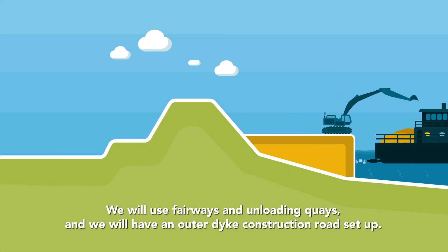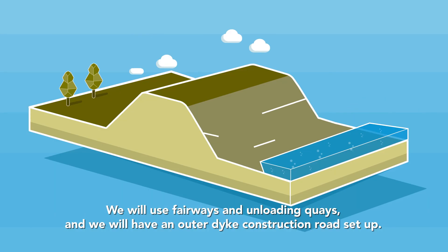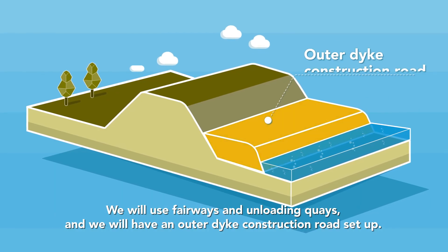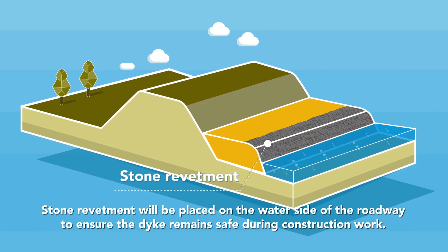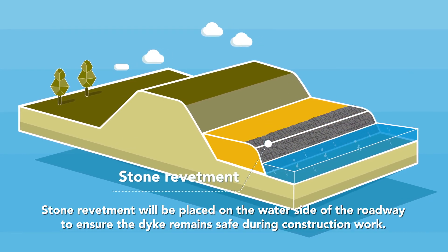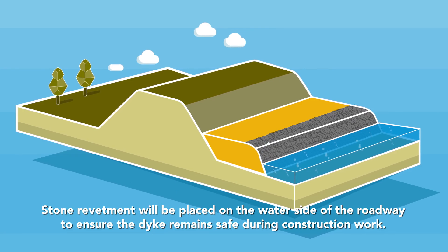We will use fairways and unloading quays, and we will have an outer dyke construction road set up. Stone revetment will be placed on the water side of the roadway to ensure the dyke remains safe during construction work.